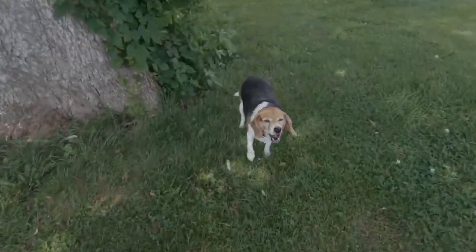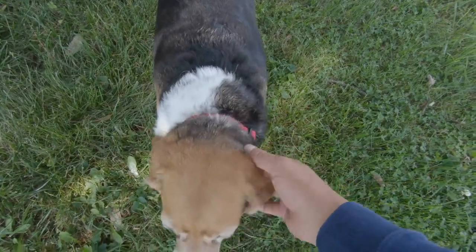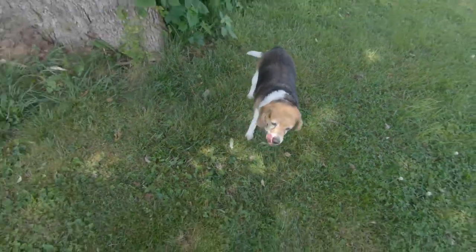Fowler is playing in the yard — this is his favorite tree. Say hello, Fowler! Hey, it's Ethan. Welcome back to Uncle Lee's Garage.